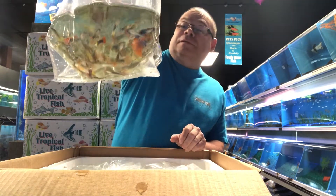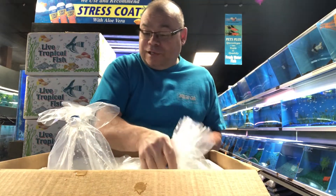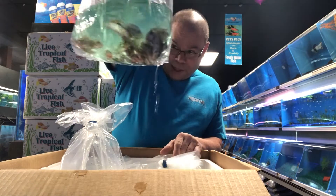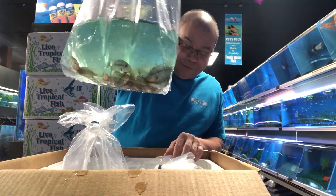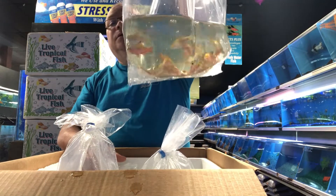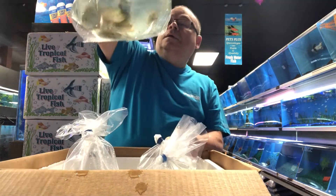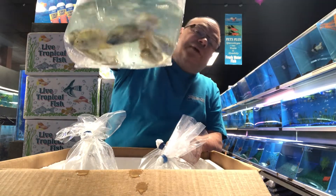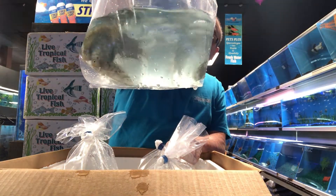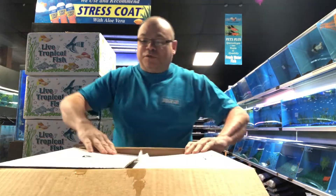First bag is fancy guppies. They look really nice. First time I've ordered guppies from Florida in a long time, and I think I'm glad I did. Firemouths. Rosie Barbs. Blue Convicts — this is one that they kind of specialize in down there. They've got a few really nice fish with a lot of blue in them.